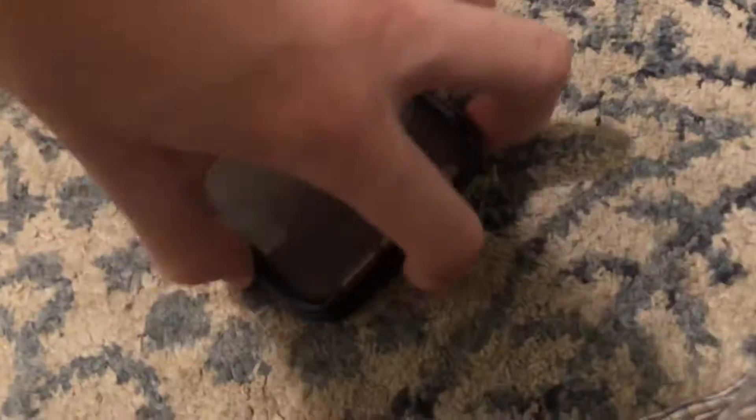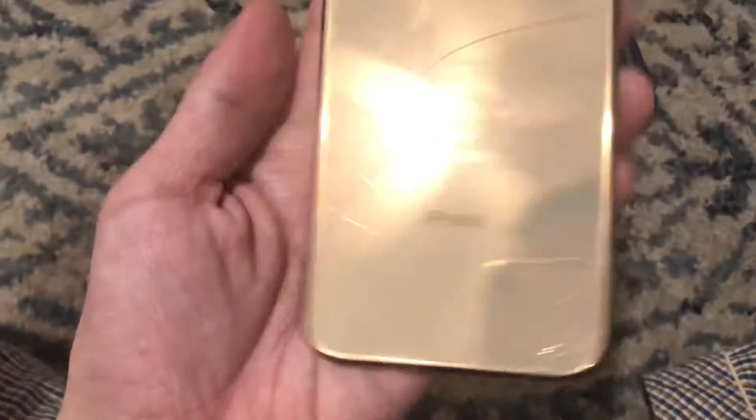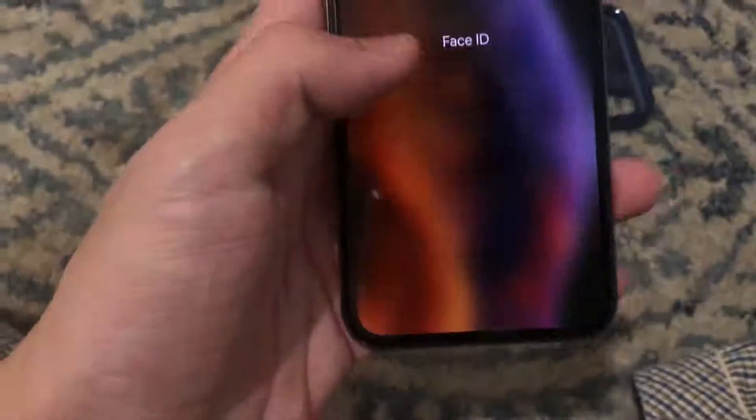The only problem is that when I took off the case, you can see there's a cracked back on the glass here. But you can't really feel it, and honestly I don't care about this part because I care about this phone mostly.